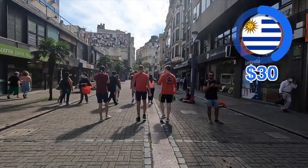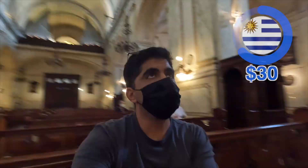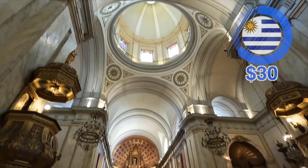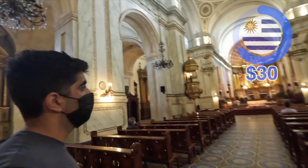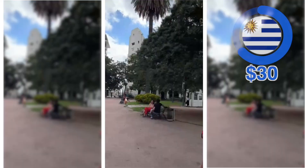Apparently Uruguay's population is largely non-religious or atheist, since it was the first country in South America to separate religion from politics. But despite that, I do find this beautiful church, which is not super huge, but something about it is just absolutely stunning.